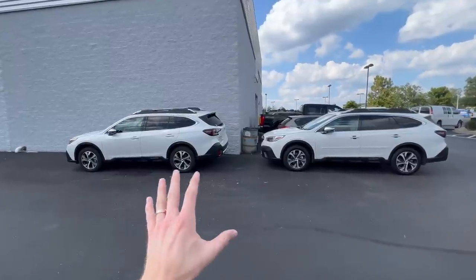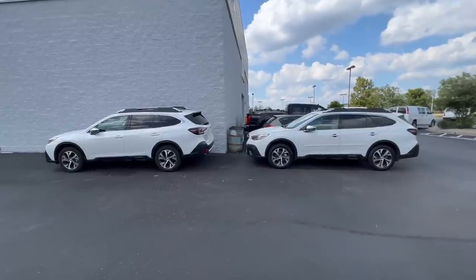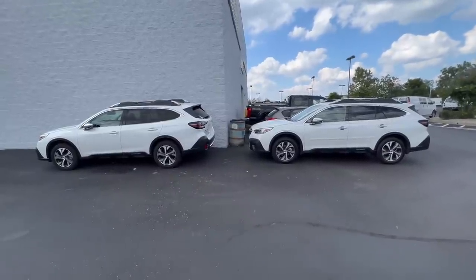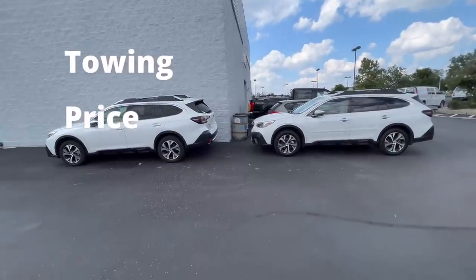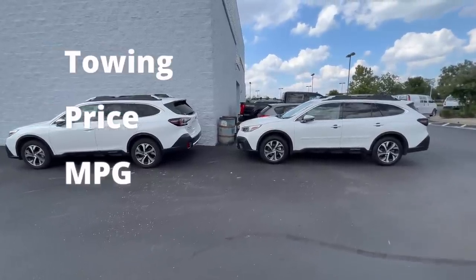When we look at these two Outbacks side by side, you can't differentiate which one is the turbo and which one is not. Although these Outbacks look the exact same, they differ a lot with the engine, and therefore they differ in towing capabilities, price, fuel economy, and much more.